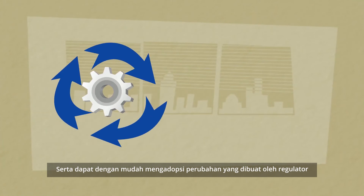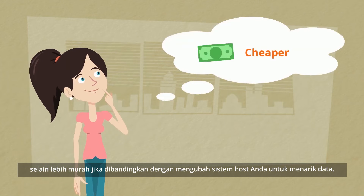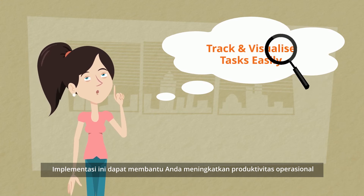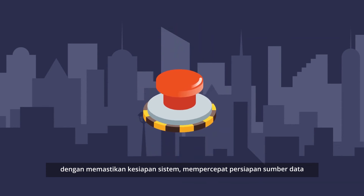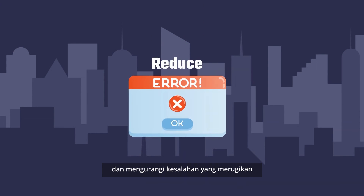Also, it can easily adopt changes made by the authority. Not only is it much cheaper than changing the host system for data extractions, but you can also easily track and visualize the tasks on your computer. This implementation can help you improve operational productivity by resolving source system readiness issues, speeding up source data preparation, and reducing costly errors.